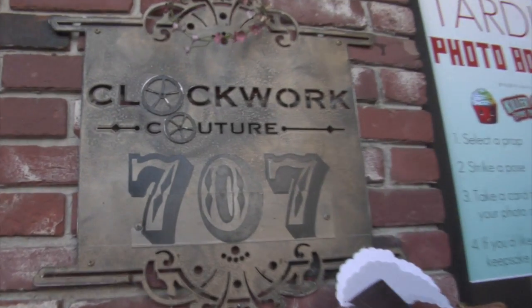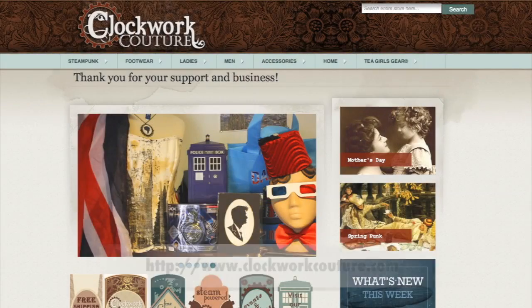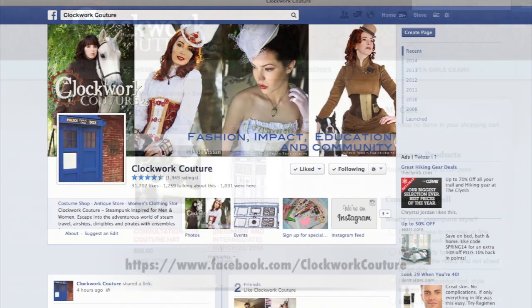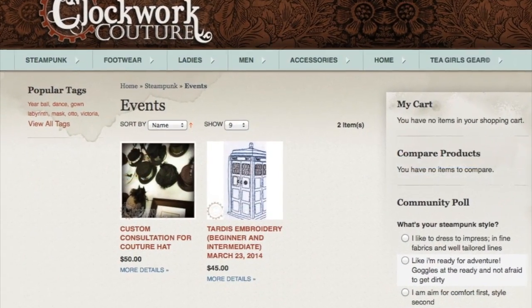If you missed us today, you can always come by the store here at Clockwork Couture. We're located in Burbank at 707 South Main Street. You can go to our website if you're not local and find us at ClockworkCouture.com. Find us on Facebook at ClockworkCouture — we do all kinds of events like this. Judging by the success of all the people walking by here now, we're likely to do this one again soon. We hope to see you out here — thanks so much for your time.